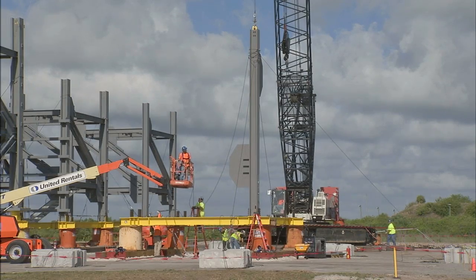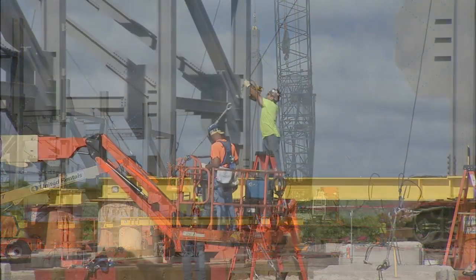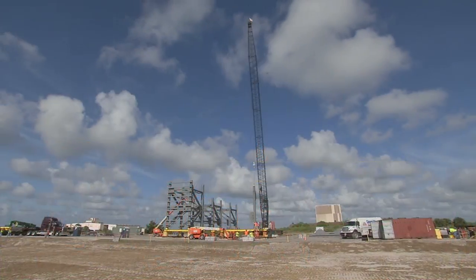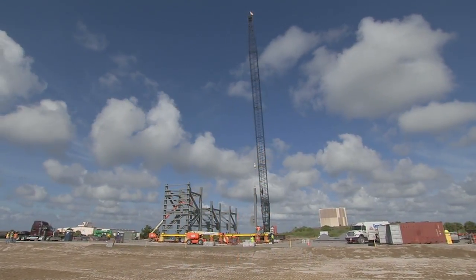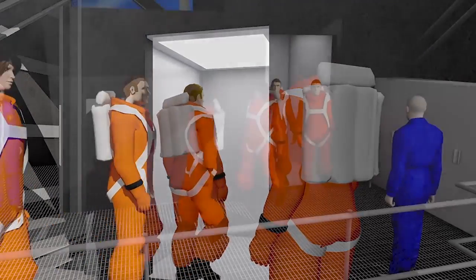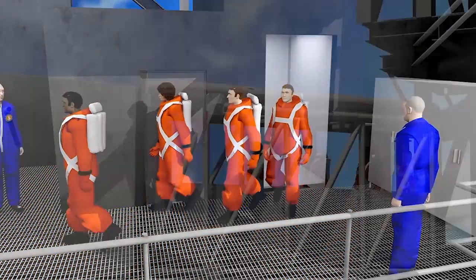Workers are assembling the tiers that will be stacked atop each other at Space Launch Complex 41 this year. It will take seven tiers to complete the 200-foot-tall structure designed to meet the unique needs of astronauts and their ground support teams.